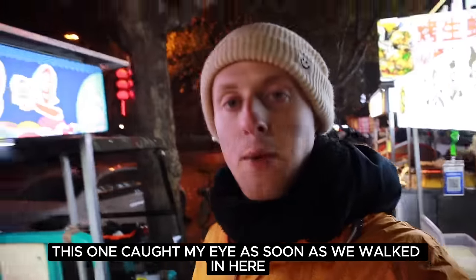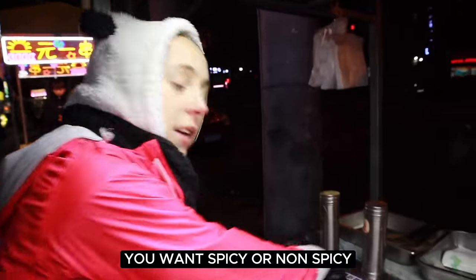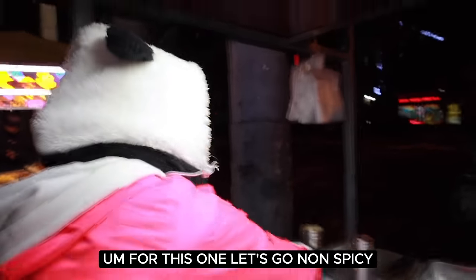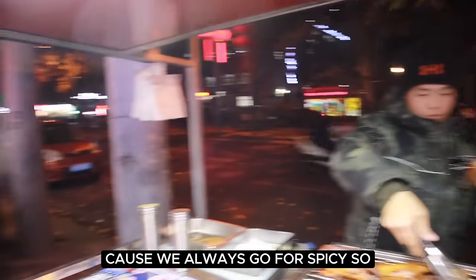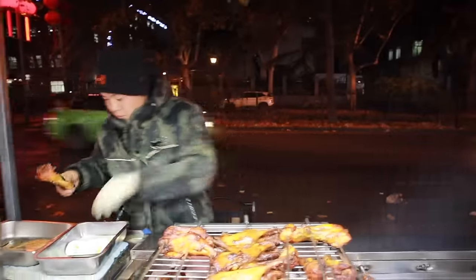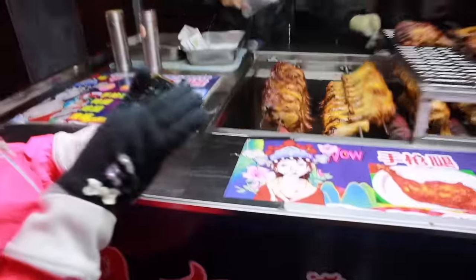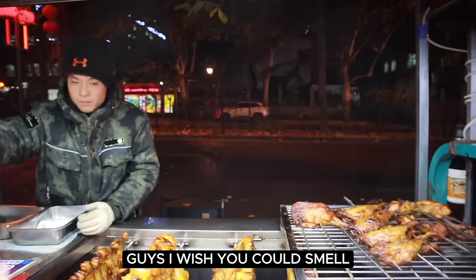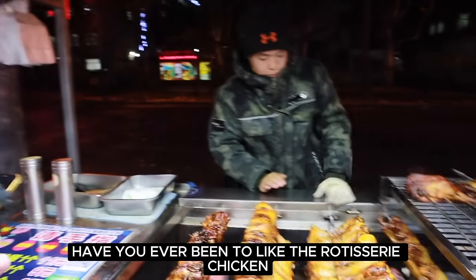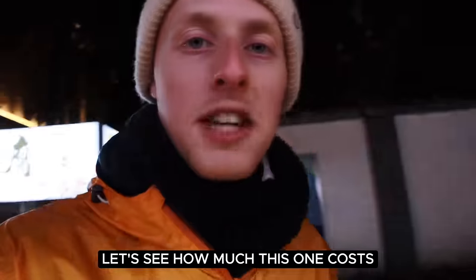This one caught my eye as soon as we walked in here. Just a quick one — we'll grab this and eat it as we're walking. Do you want spicy or non-spicy? For this one let's go non-spicy. Let's have something a little bit different because we always go for spicy. Guys, I wish you could smell what I am smelling right now — have you ever been to the rotisserie chicken counter in a shop or supermarket? It is like that times 100.